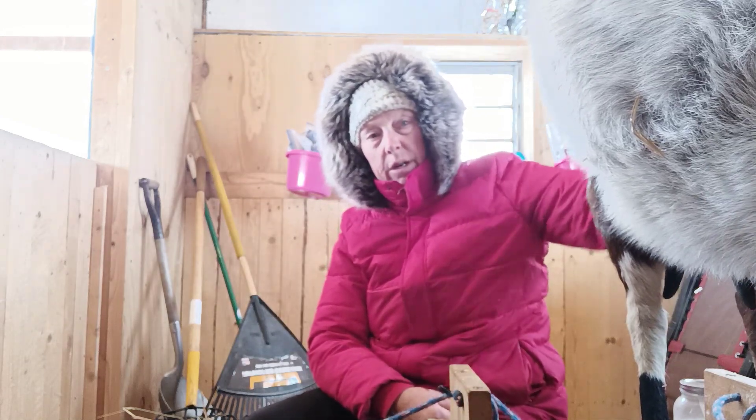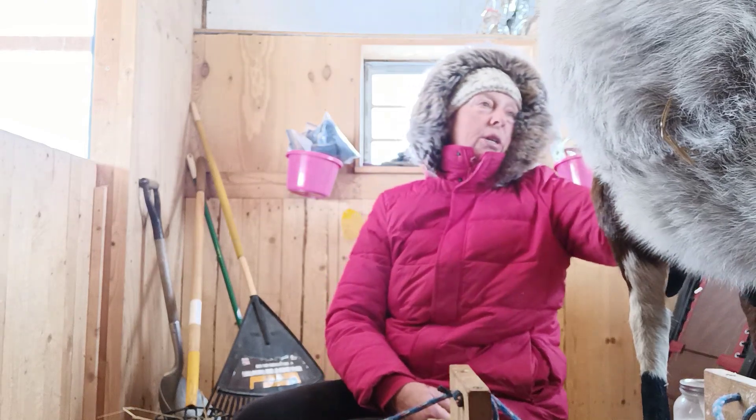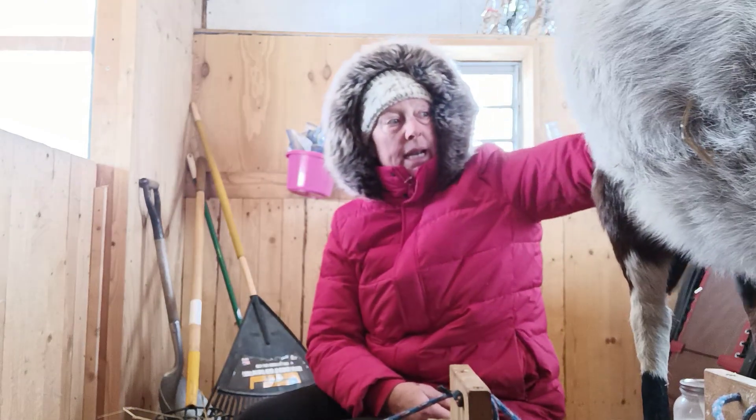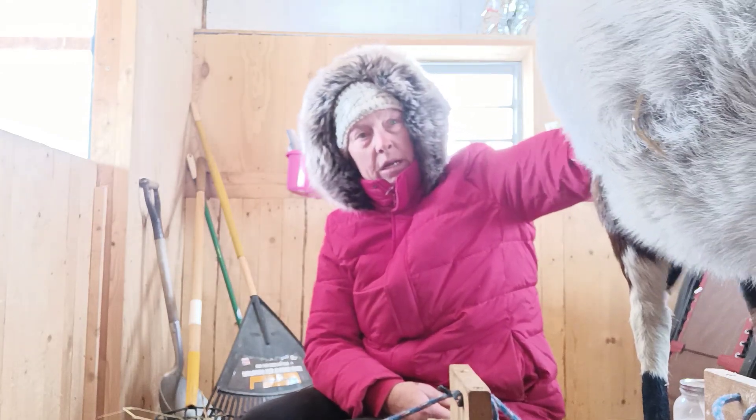I usually just sit with her while she finishes the last of her pellets and massage her. Above her tail right now is super frozen, so we'll get a little more bedding going in there.